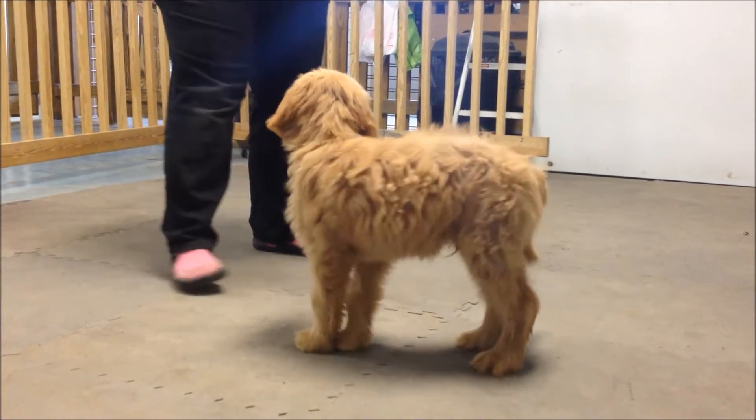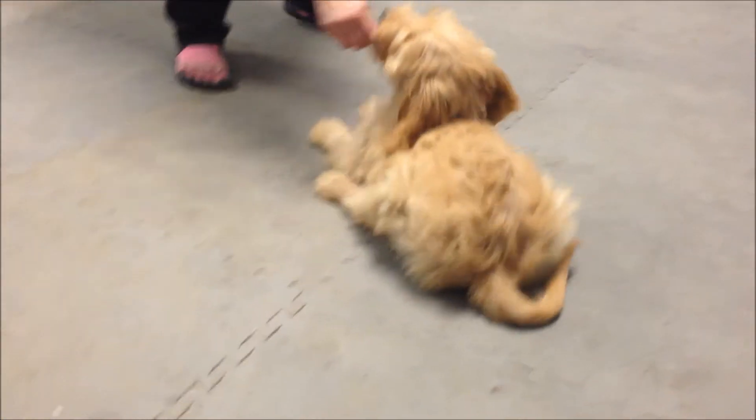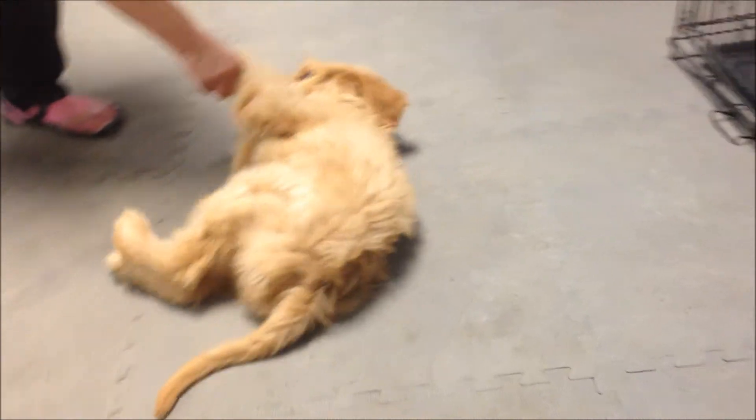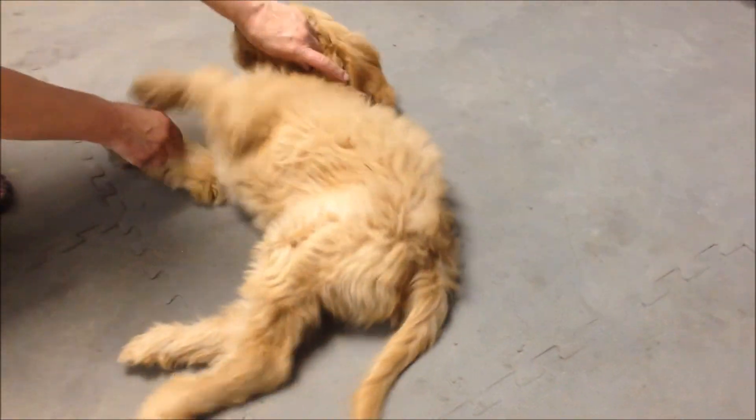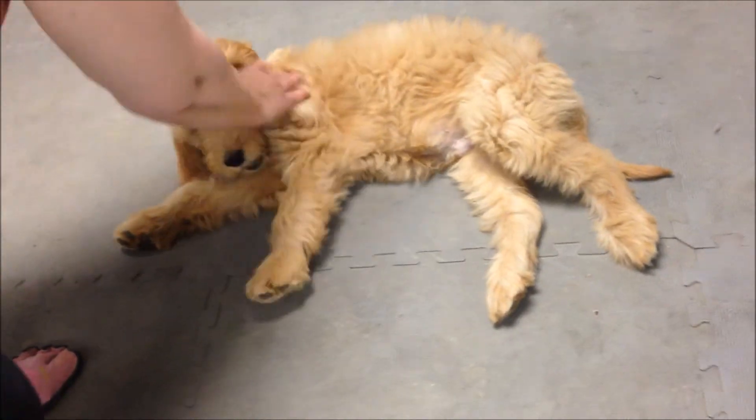In this particular clip we're just showing you his settle behavior, which is where he lays over on his side like he's playing dead, and then he should let us handle him — touch his feet, touch his ears. He's very good at this one.